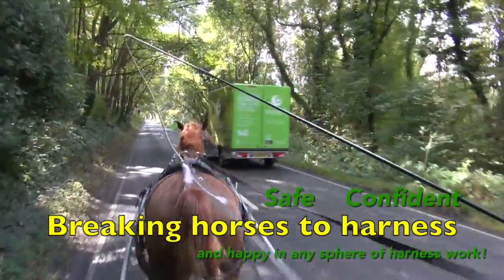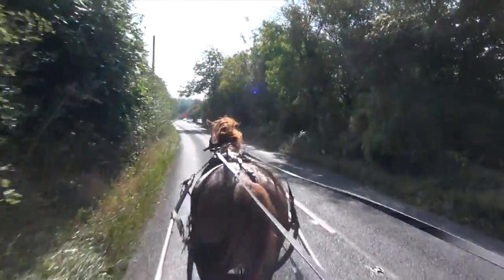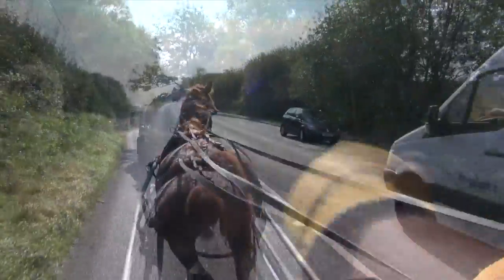This film shows Lincoln, a five-year-old gelding that we broke to drive. You can see we encounter a wide variety of traffic on the roads, and he will go past them all happily, just in a soft rubber bit.